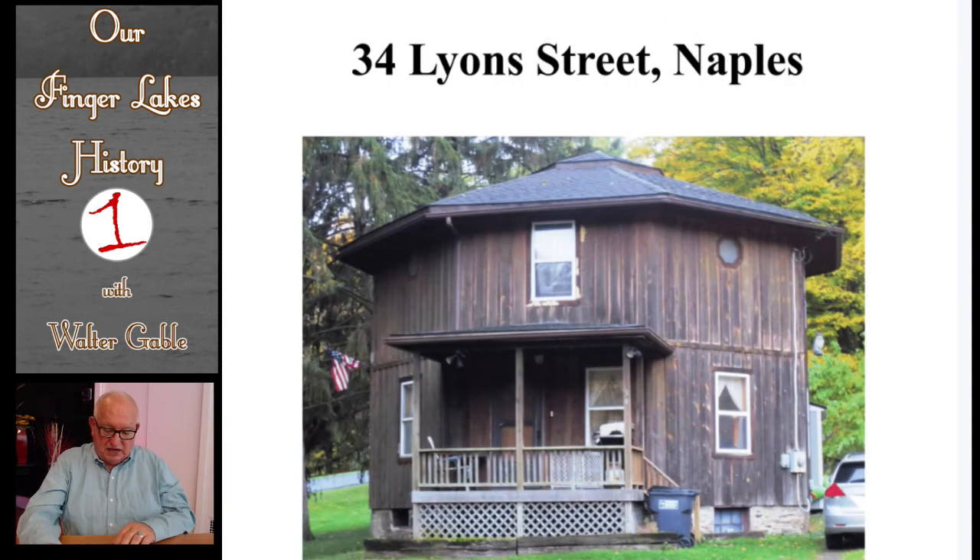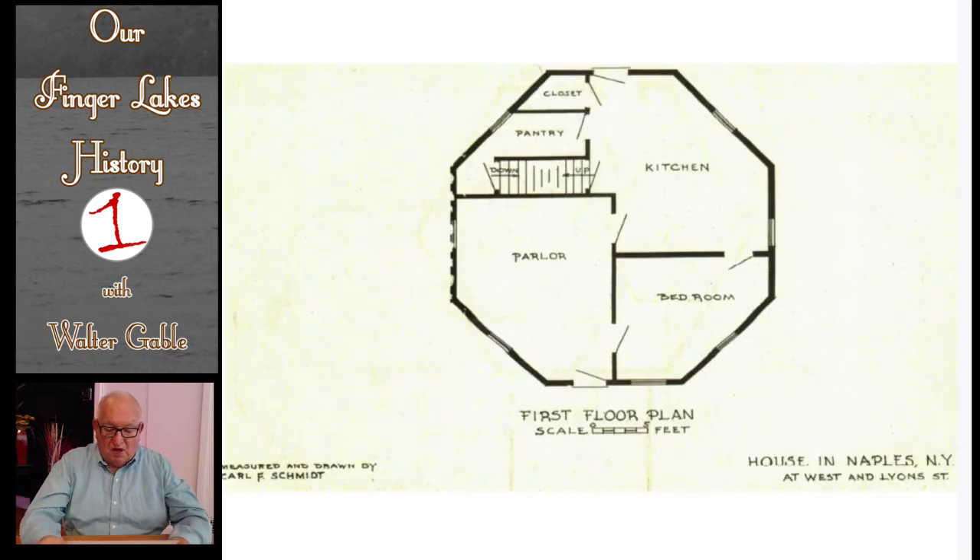This octagon house in Naples has sides that are only 12 feet long. Note how the exterior sides are covered with vertical boards with wood battens over the joints. There probably was a cupola, but it's not there today. This is a rather small house, so you wouldn't expect many rooms on the first floor. Nevertheless, the floor plan shows how a couple living in this house could basically live on just this main floor. Clearly, this is not a showplace home for luxurious entertaining.